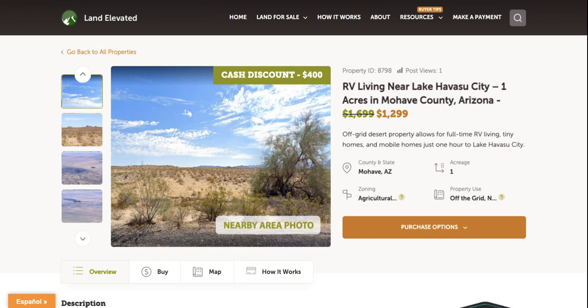Hi, I'm Rachel with LandElevated.com. Welcome to the property overview video for PID 8798. This is our one acre property in Mojave County, Arizona. It does allow for RV living and you're going to be about an hour from Lake Havasu City.